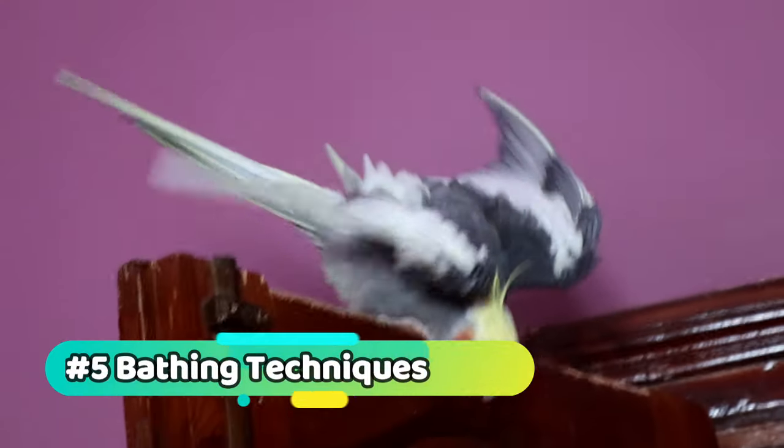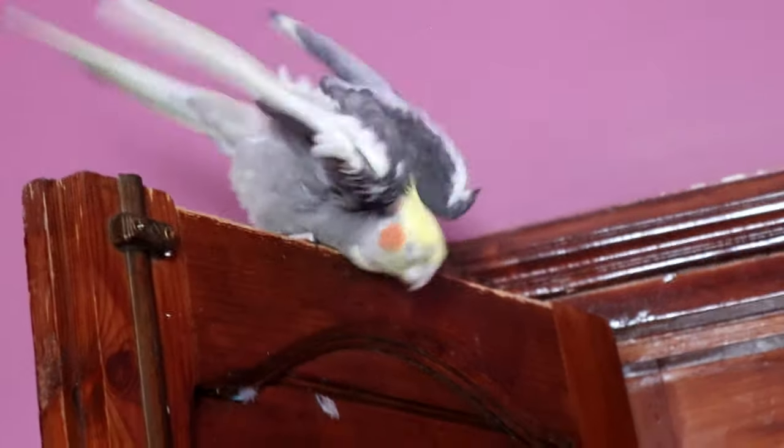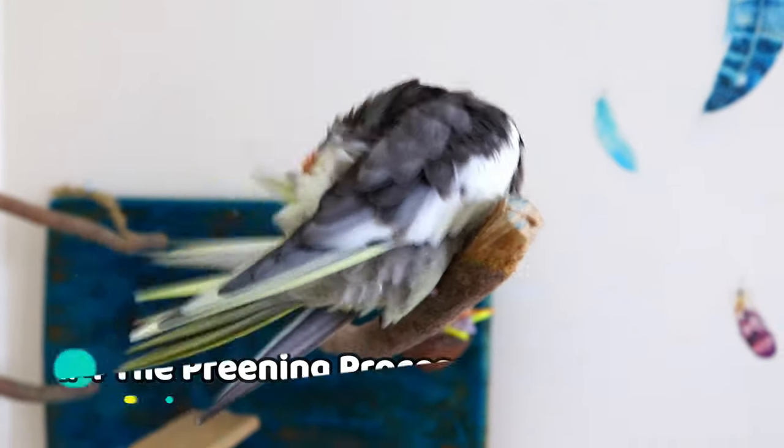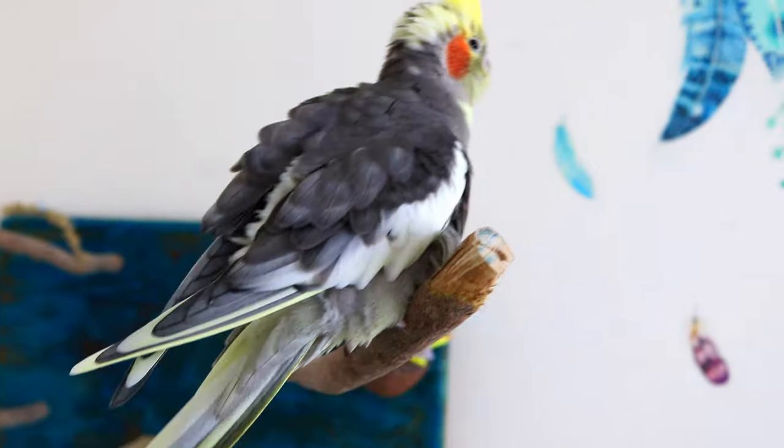There are several ways to bathe your parrot, including misting, showering, or providing a shallow dish of water. Experiment with different methods to find the one your parrot enjoys the most.